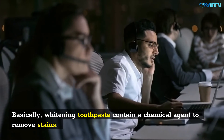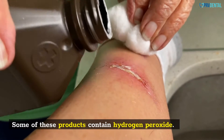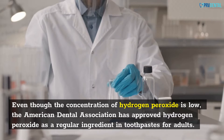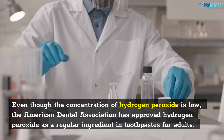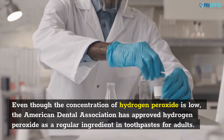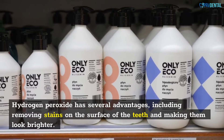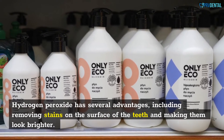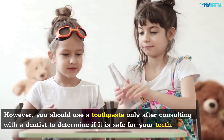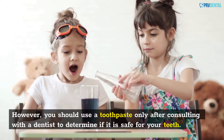Whitening toothpastes contain a chemical agent to remove stains. Some of these products contain hydrogen peroxide. Even though the concentration of hydrogen peroxide is low, the American Dental Association has approved hydrogen peroxide as a regular ingredient in toothpastes for adults. Hydrogen peroxide has several advantages, including removing stains on the surface of the teeth and making them look brighter. However, you should use a toothpaste only after consulting with a dentist to determine if it is safe for your teeth.